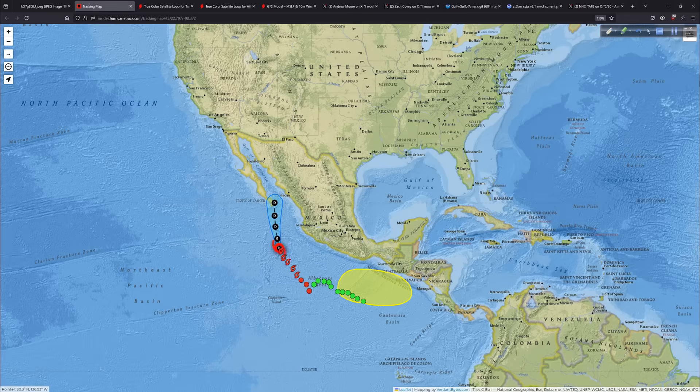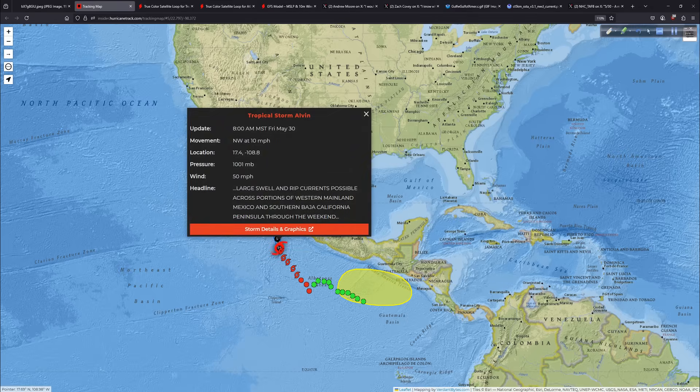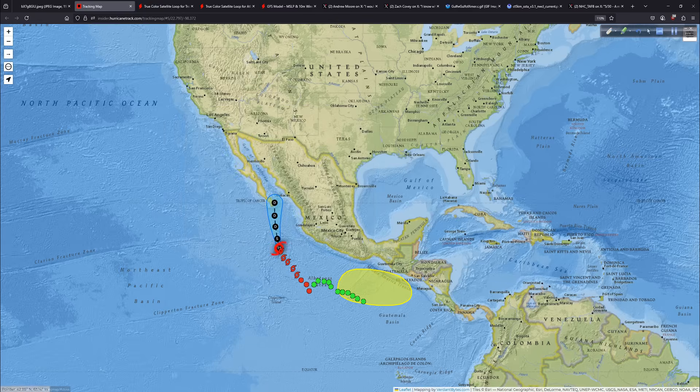Here's our interactive tracking map from the Hurricane Track Insider site. There is Alvin — you can click right on it. It ramped up to 60 mph yesterday but winds are down to 50 now. It's a large swell and rip current generator and a big rain maker, but drier, more stable air lurks along its path. The thermodynamics are not going to be impressive, so Alvin will eventually die away without becoming the first hurricane of 2025 in the eastern Pacific.